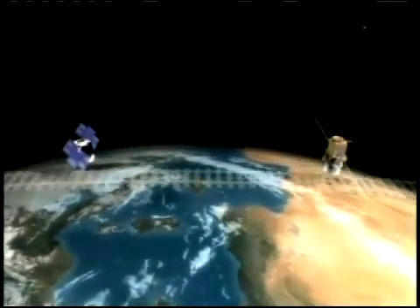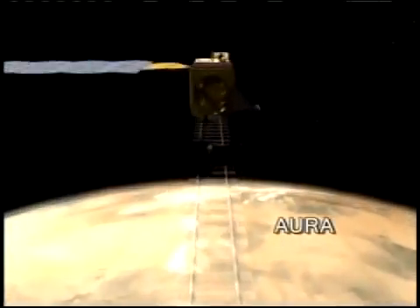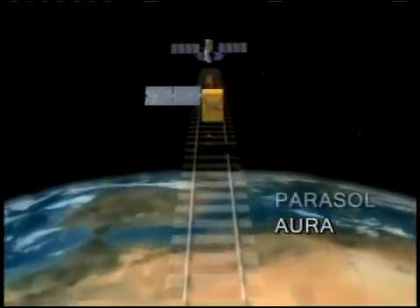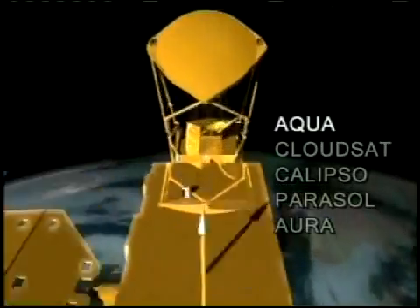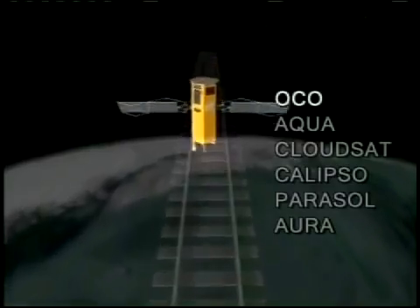These critical cloud data from Calypso are used with information gathered by other satellites in NASA's A-Train constellation of Earth-observing spacecraft to quantify just how much sunlight reaches the planet and how much gets radiated back into space. This so-called energy budget is a key to documenting and understanding climate change. We have found it appears as though the Earth is warming because of an imbalance or a change in the Earth's energy budget.